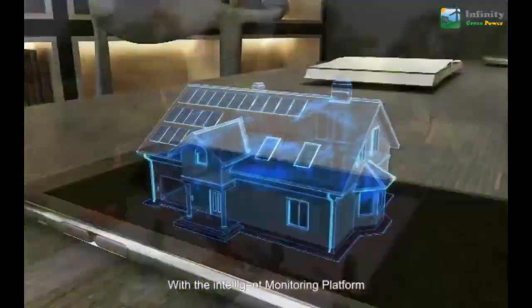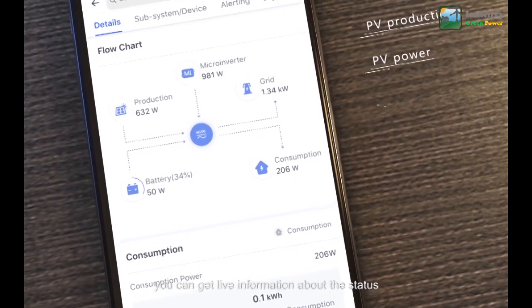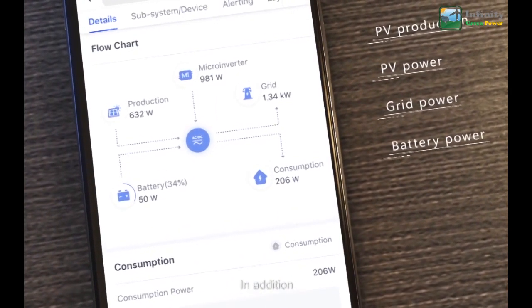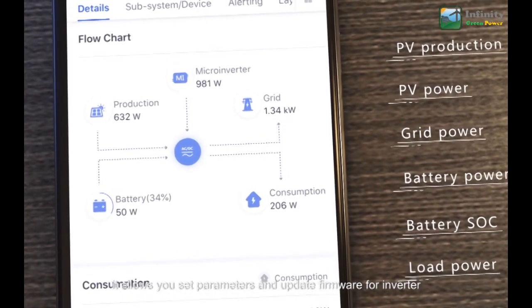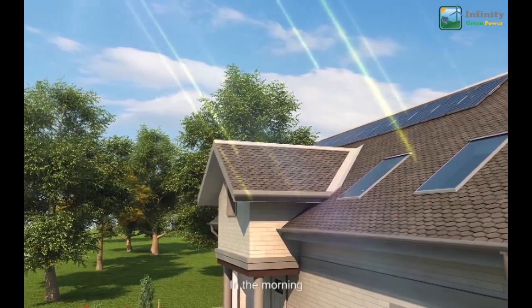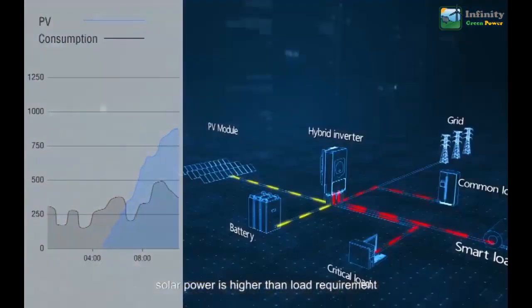With the intelligent monitoring platform, you can get live information about the status of your system. In addition, it allows you to set parameters and update firmware for the inverter.